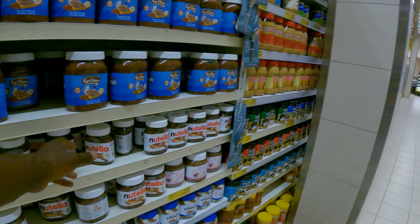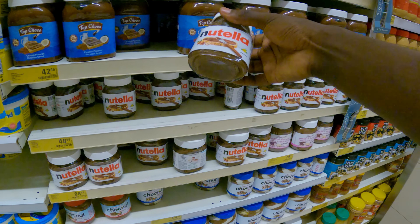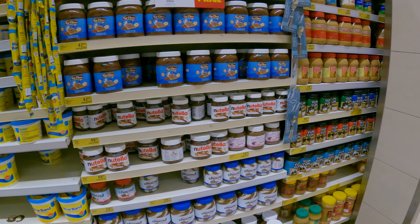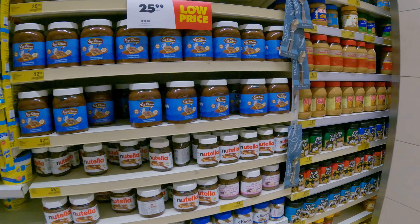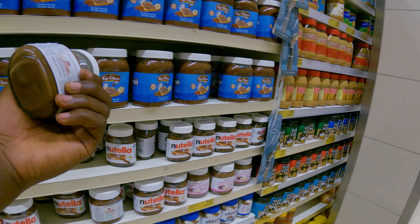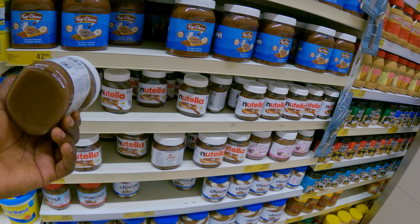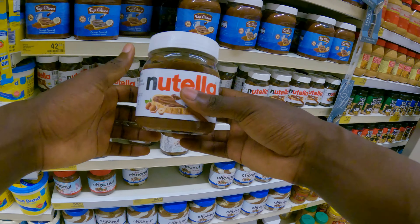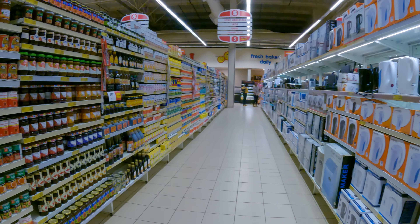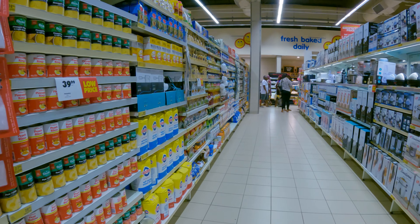They have Nutella — very famous in America. Different sizes. Some are $8, this one is $4 — that's impressive. 48 cedis and 88 cedis, which is about $8. It's imported so the price is high. Mostly the stuff that are imported will be higher than how much it costs in America.